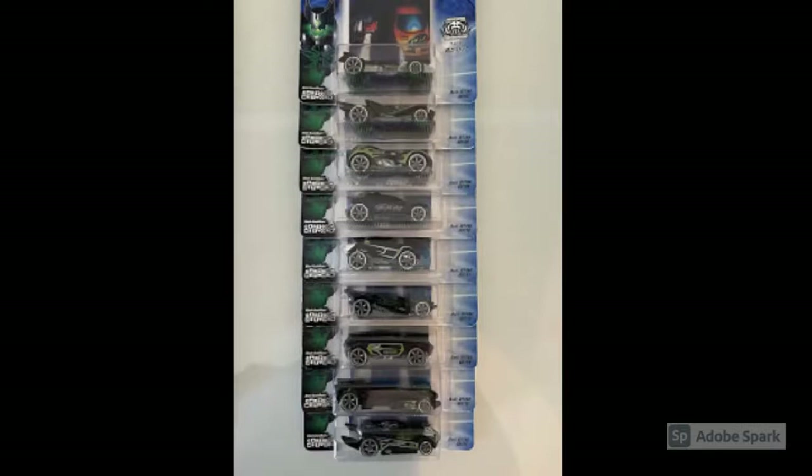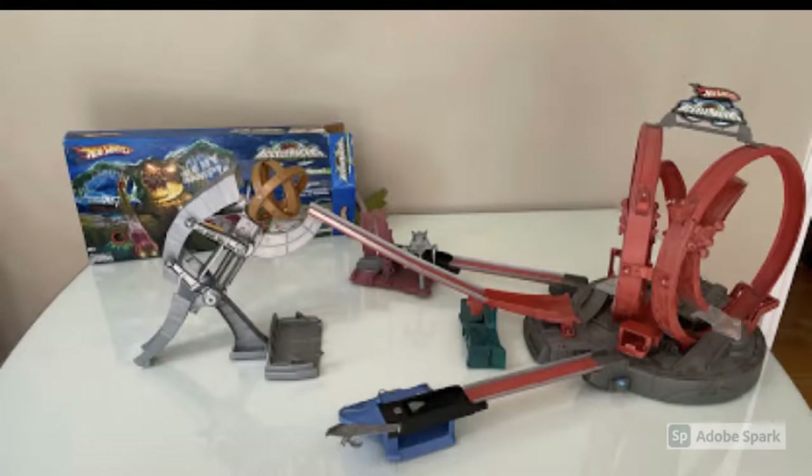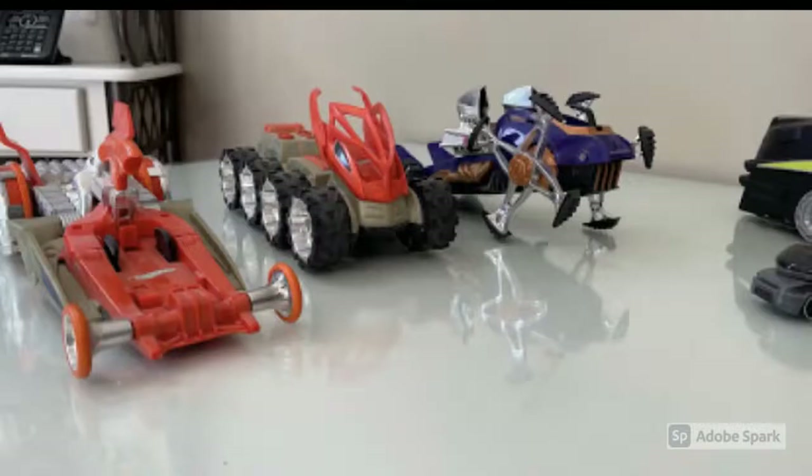It just keeps going. Here we have the Accelerome track set all put together — it looks incredible and really brought back some childhood memories. I think I destroyed mine playing with it so much. In the background we also have the Swamp Beast track set. As a kid I always wanted them to make a track set for every realm — a Storm Realm one, a Cavern Realm one — that would have been something I definitely would have bought.